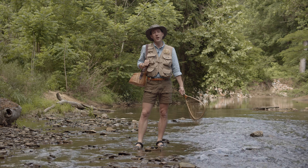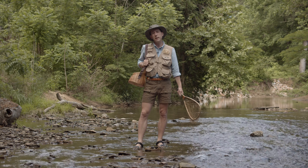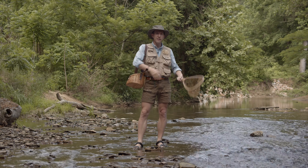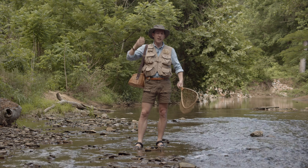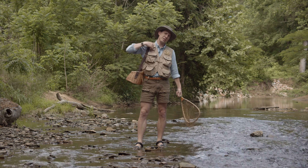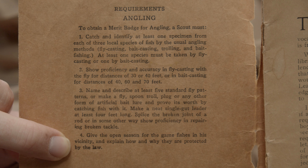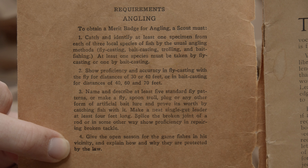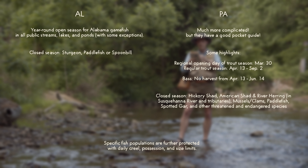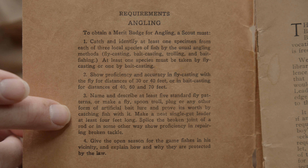Welcome to Old Scout number 41. We're here in Alabama — Roll Tide. This week we're doing the fishing or angling merit badge. Here's some of my fishing stuff: I got my creel, my net, my fishing vest, my hat, and my flies. My friend John is going to show me some rods and reels later. Here are some requirements for the fishing or angling merit badge: give the open season for the game fishes in his vicinity, and explain how and why they are protected by the law.